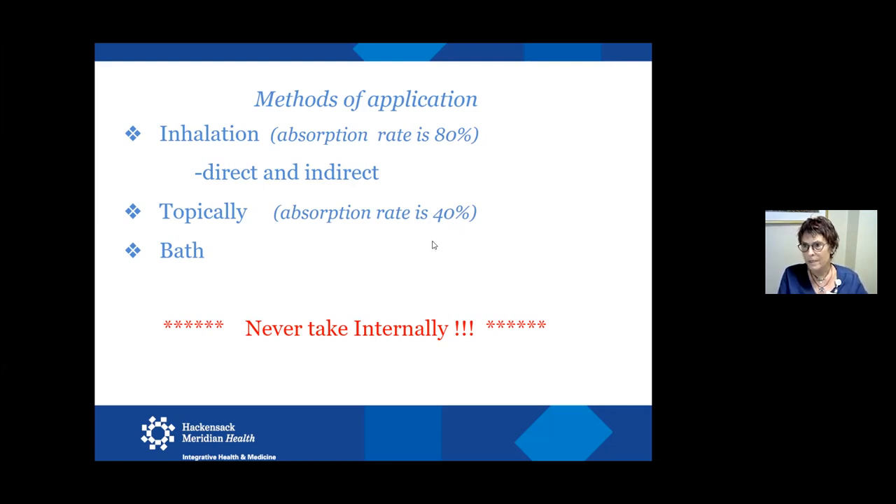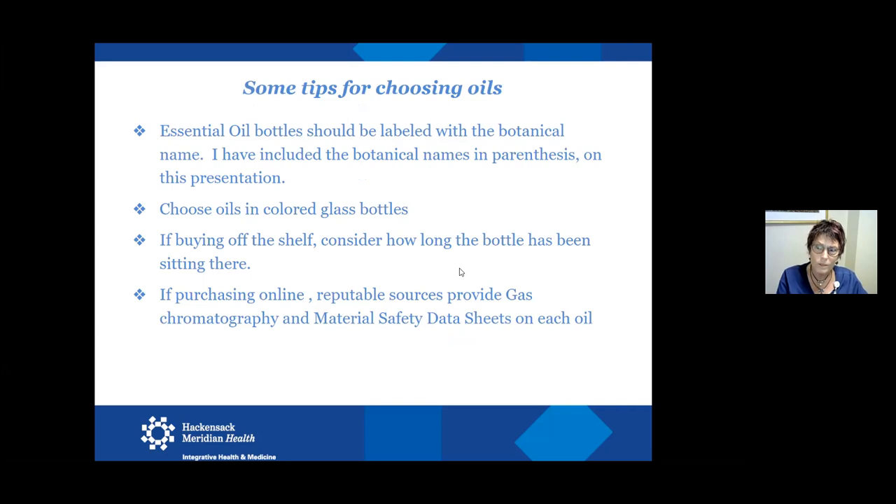Topically, essential oils are absorbed about 40 to 50%. You can also use them in a bath — I'll talk about a nice way to do that later. But again, never take them internally. The chemicals are too powerful. Everything we ingest has to be processed by our liver, broken down and absorbed into our bloodstream. The mucus membranes of our digestive system are very sensitive and fragile, and you just don't want to hurt yourself.